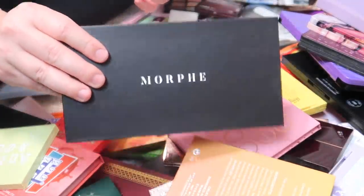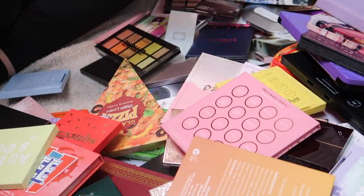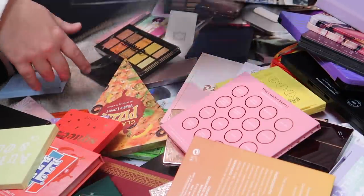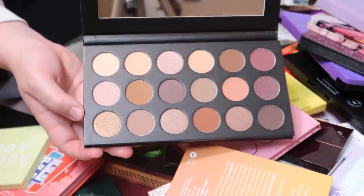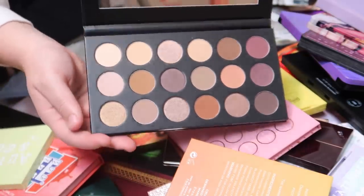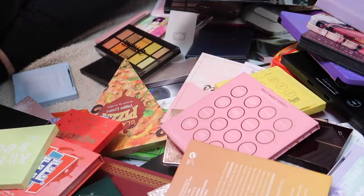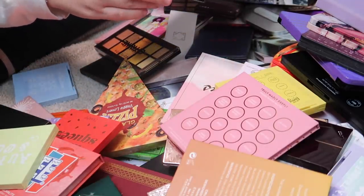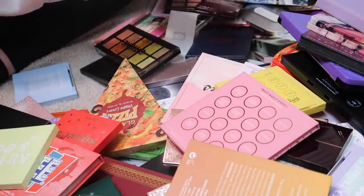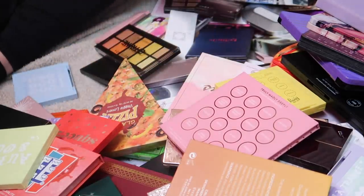We have a Morphe palette — the 18T Truth or Bear. I definitely need this one; I'm going to keep a lot of neutral palettes. I love Morphe shadows and I haven't used this one before, so I'm excited to try it. Morphe's eyeshadow formula is fantastic, and you guys can use code PAGE for 10% off.